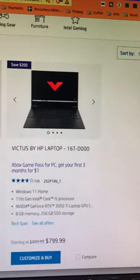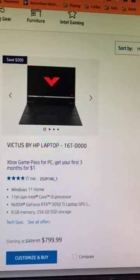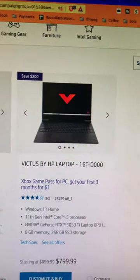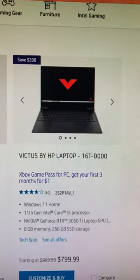Here is a laptop, not a bad price — $799 on hp.com — and it has a NVIDIA GeForce RTX 3050 Ti in it, with 8 gigabytes of memory. Again, for $799, not bad.